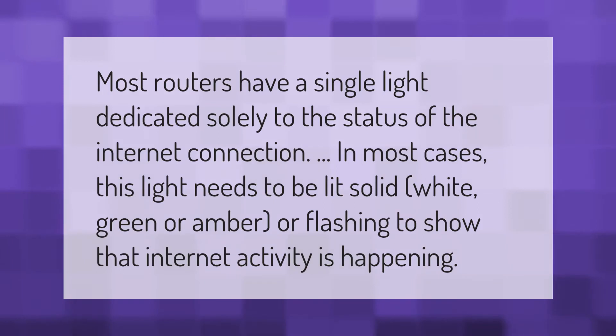Most routers have a single light dedicated solely to the status of the internet connection. In most cases, this light needs to be lit solid white, green, or amber, or flashing, to show that internet activity is happening.